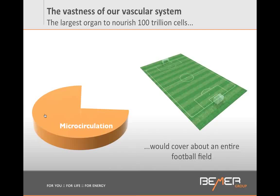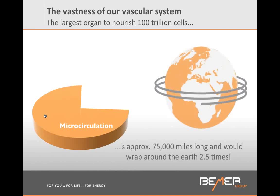All the cells that we have — about 80 to 100 trillion cells — need to be reached by these smallest vessels to be able to get nutrients, to get oxygen, and to remove all the toxic waste. This can only happen through these smallest vessels. If we had to take all the smallest vessels and align them in a tube, this tube would be about 75,000 miles long, and we could wrap around the earth about 2.5 times. This is how incredible our human body is made.